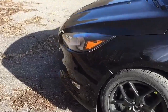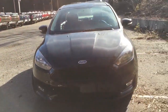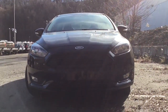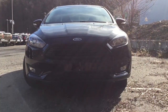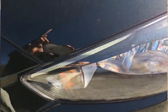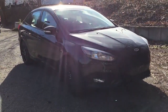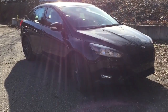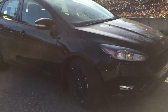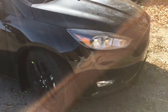Walking around to the front of the vehicle, it has an aggressive look with the black grille and very nice LED daytime running lights. I like the styling of the new Focus that came in 2015, and this one being black with black wheels just makes it even better.